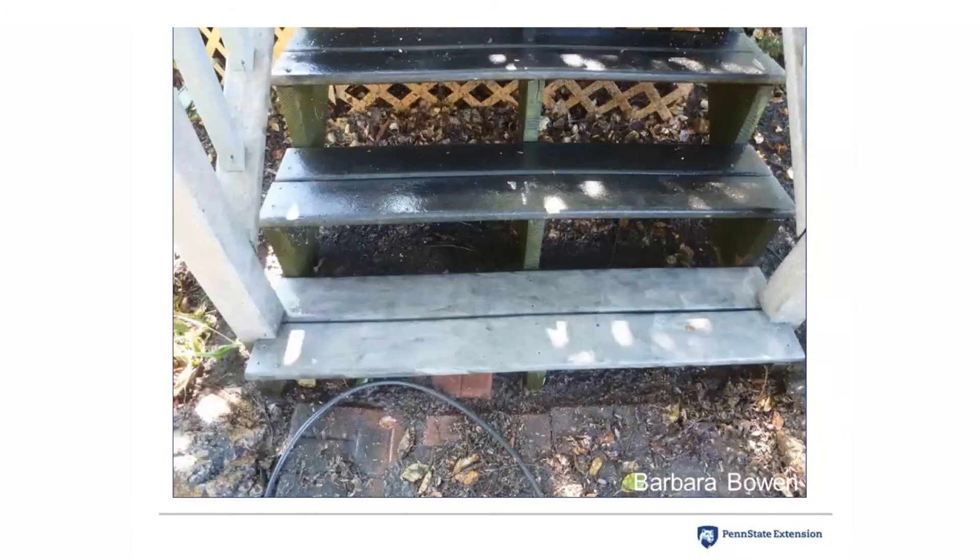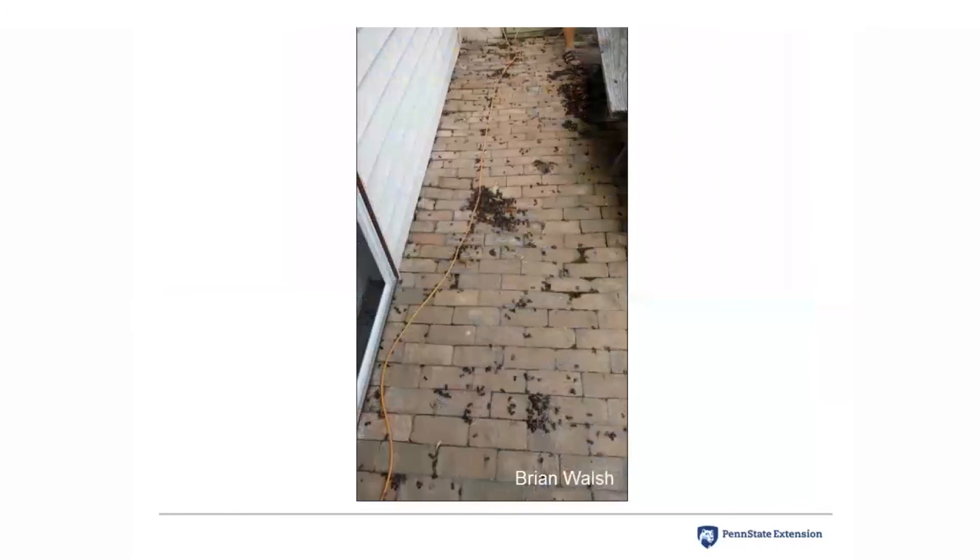This picture shows a set of stairs made of Trex decking under a heavily infested river birch tree. The top steps show the accumulation of honeydew and sooty mold, which is probably a slippery health and safety hazard. The bottom step has been pressure washed and you can still see remnants of the sooty mold even after washing. This is a problem in residential landscapes and can affect the value of hardscape.